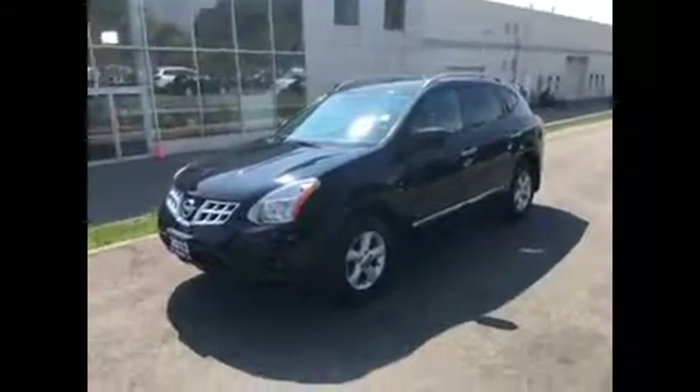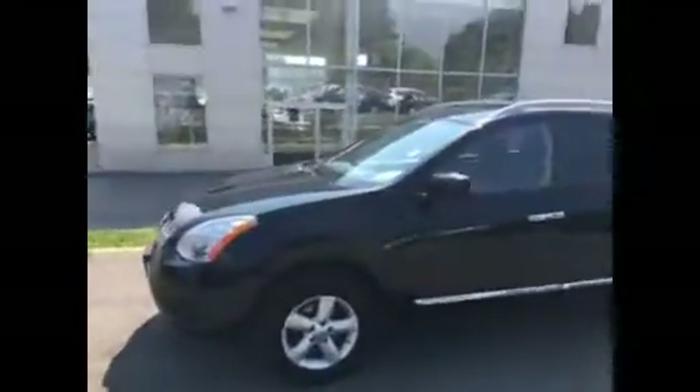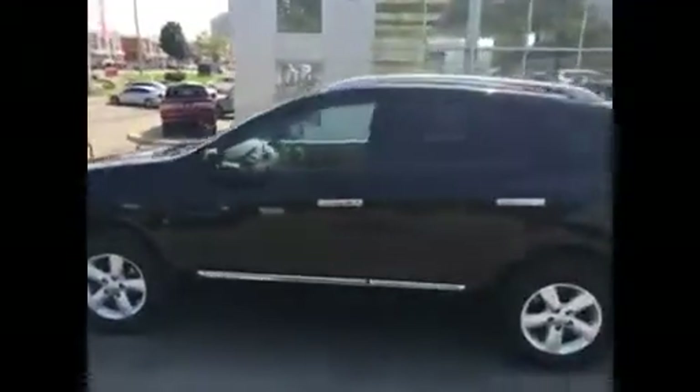Hello Wendy, this is the 2013 Nissan Rogue which you emailed in on. It's amethyst black and it is an SV.